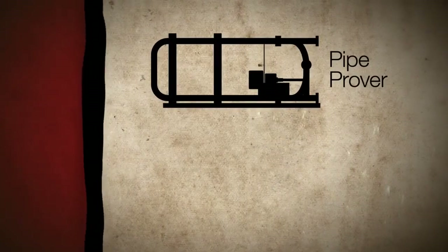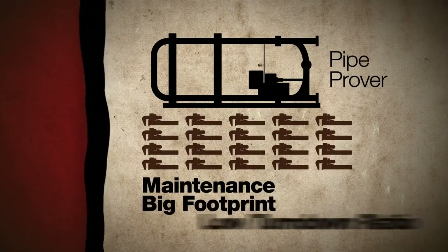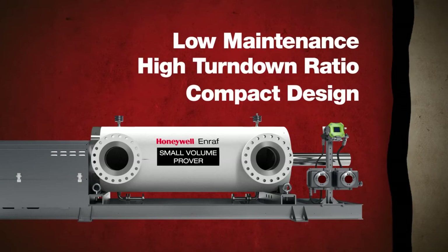Pipe Provers were once the market standard, but are now known for their frequent maintenance, big footprint, and low turndown ratio. Honeywell provides low maintenance, a high turndown ratio of 1200 to 1, and compact design.